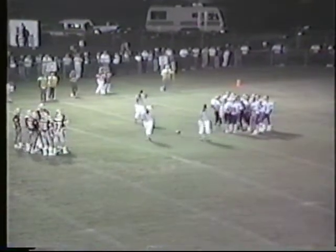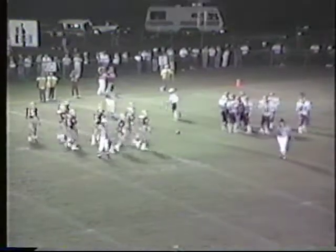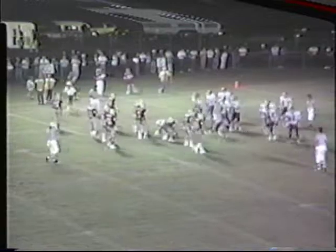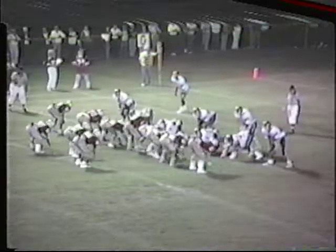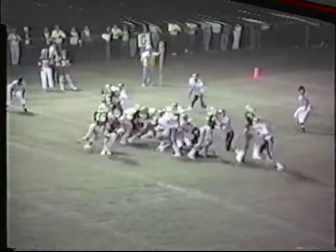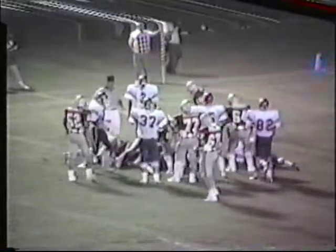Red Hounds trying to get back in to tie this one up as we start our second period of the game. Corbin down to the Lexington-Lafayette 15-yard line as the Hounds have it first and 10 from there. Stevens gets the call, but Stevens won't get far, maybe a yard at the most.